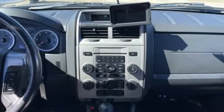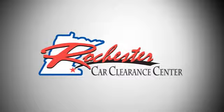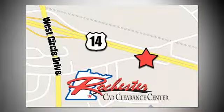See it for yourself when you take it for a test drive. At Rochester Car Clearance Center you get our best price, bottom line. We are conveniently located on Highway 14 West near West Circle Drive.